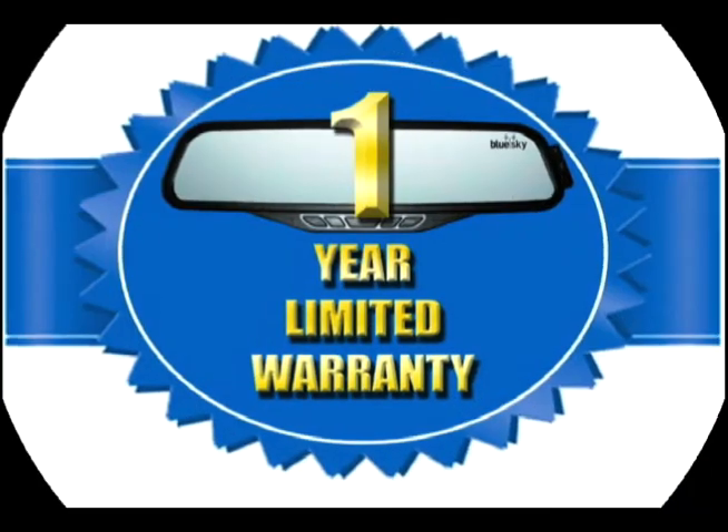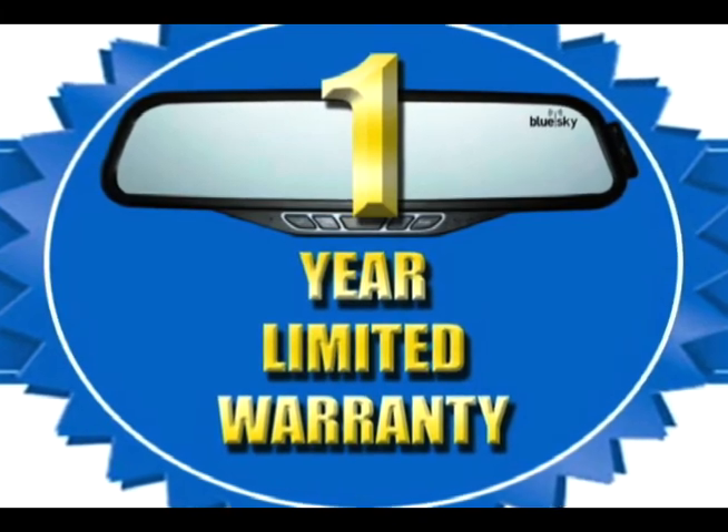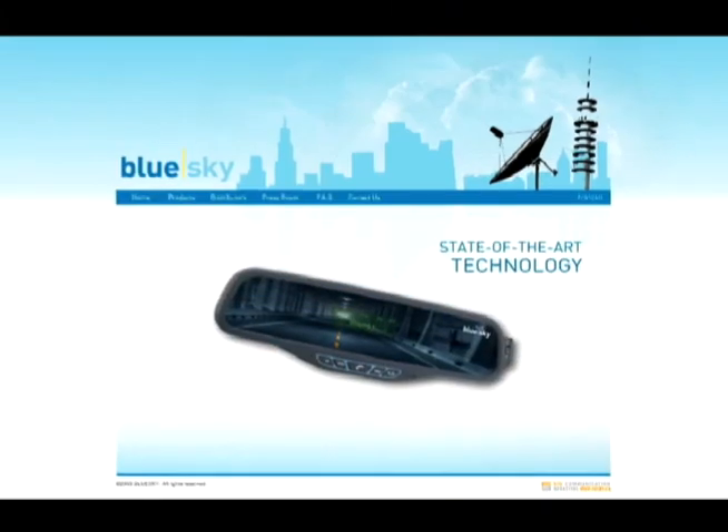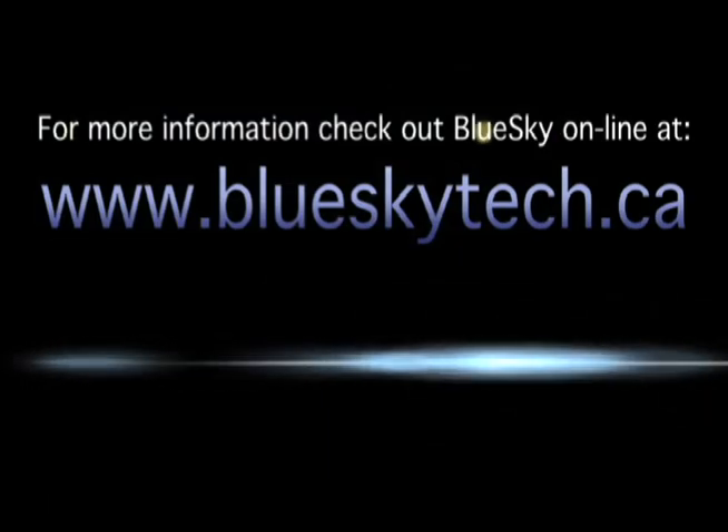BlueSky Tech products are backed by a rock-solid warranty of one year from the date of the original purchase. For more information, check out BlueSky online at www.blueskytech.ca